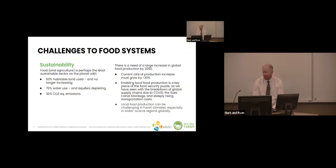As we consider the broader challenges to food systems, there's a big challenge around sustainability. About 50% of habitat land is used and it's not increasing. The CO2 emissions from agriculture are staggering and a major player in the global greenhouse gas emission landscape. In addition, we need to increase food production — based on current rates, we estimate we need to grow by about 30% by 2050. A big part of this will be enabling local food production, especially given challenges in food supply chains and transportation.